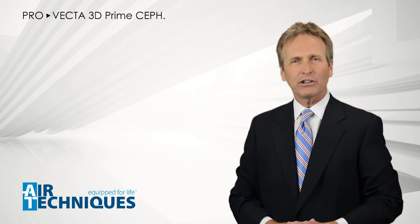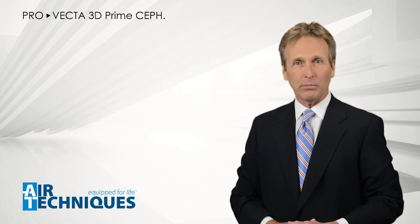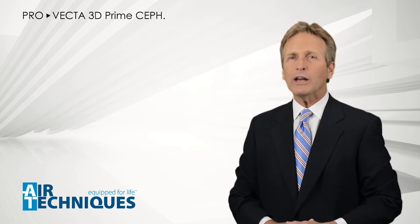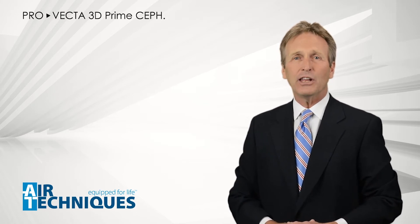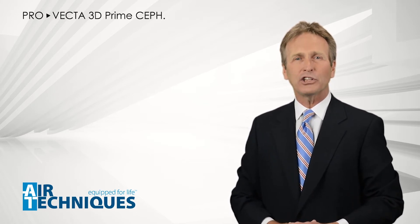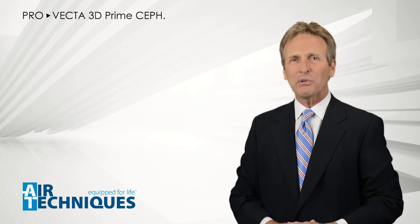Using the 3D and Ceph functionalities, the ProVecta 3D Prime Ceph offers you a great variety of diagnostic volumes. And using this in combination with the new SciCAD integration, it offers even more possibilities in implantology using CEREC.